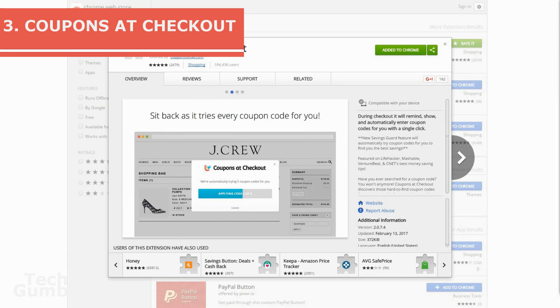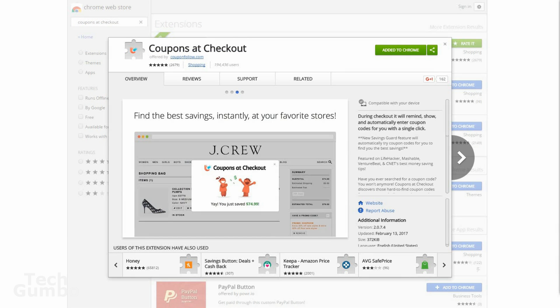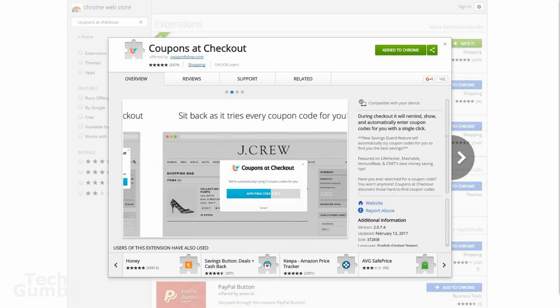Number three, Coupons at Checkout. Searching for coupon codes can be tedious. This handy extension will display coupons and add the codes automatically upon checkout. This is an extension I recently learned about and can save a lot of money on many sites.